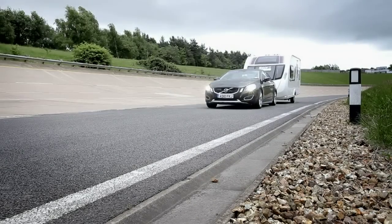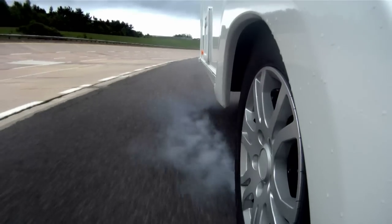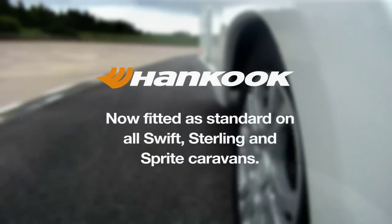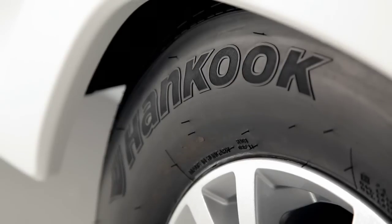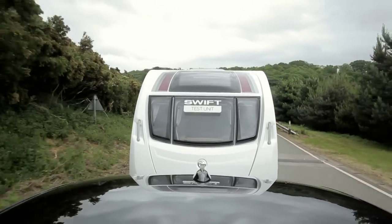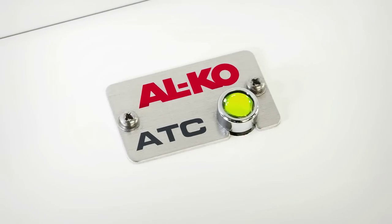High rated, hard-coded tyres are also standard, giving a minimum of 150kg extra load margin up to 80mph if the speed limit allows. Towing characteristics are excellent, but extra reassurance is provided by ALCO's ATC trailer control system, now fitted as standard.